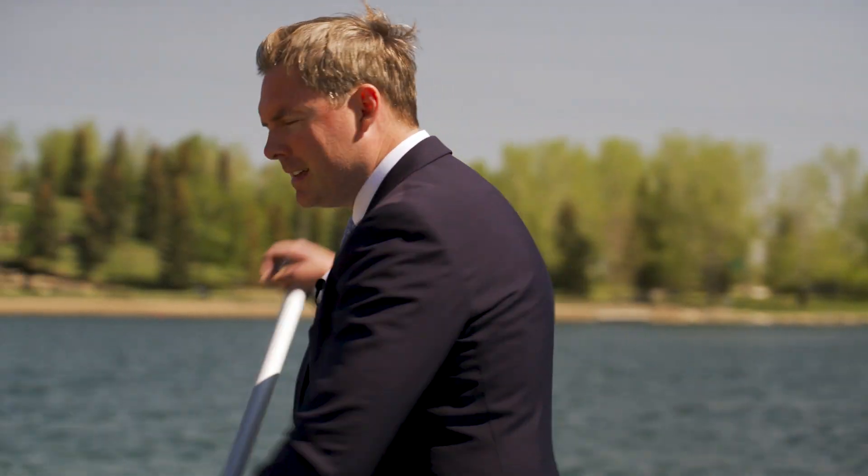Have you dreamt of living that lakeside life with every convenience imaginable, plus having a stunning design? Then I have the perfect property just for you. Come on in — let's take a look at some of the highlights.